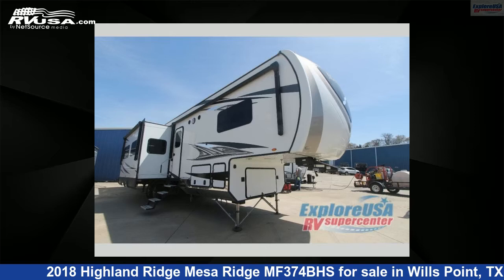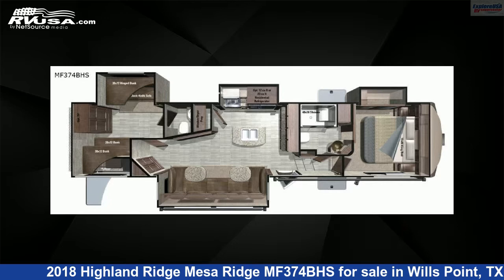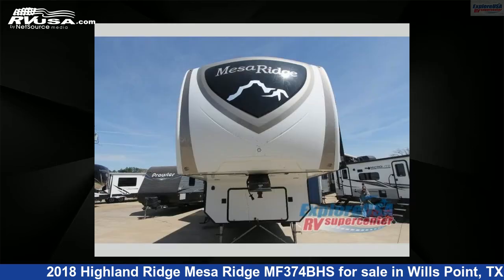This 2018 Highland Ridge Mesa Ridge MF374BHS is a fifth-wheel RV. It is located in Wills Point, Texas 75169, and is offered for sale by Explore USA RV Supercenter, Canton, TX.